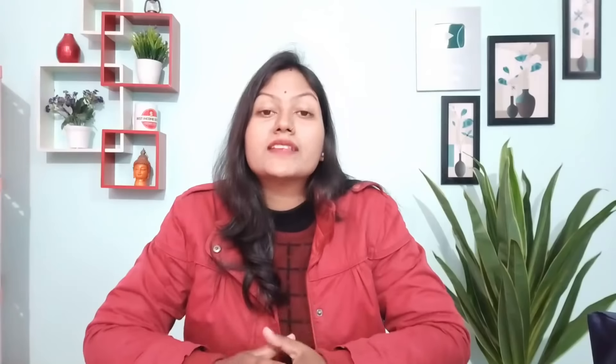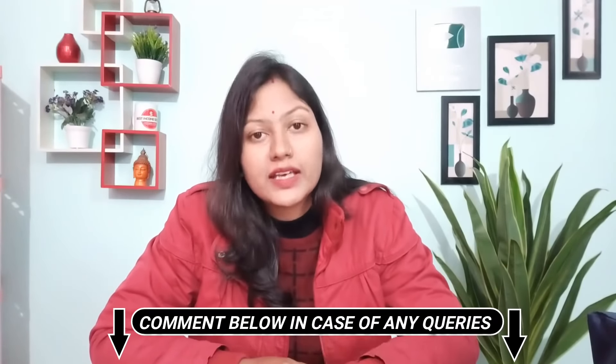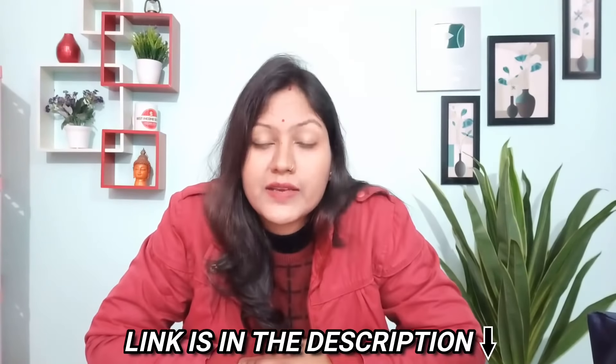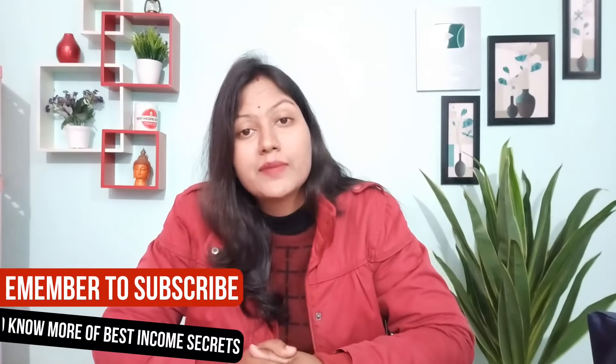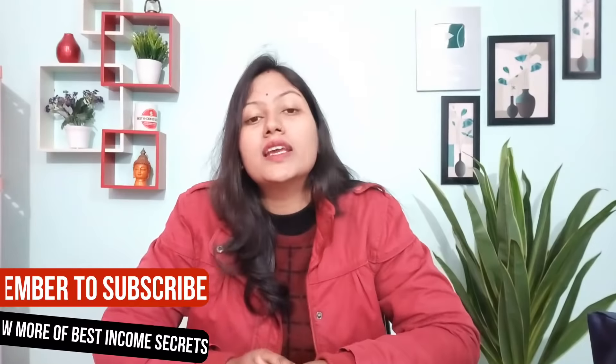I hope this was helpful. If you have any questions, you can ask in the comment section. The sign-up link is in the description. If you liked this video, please like, share, and subscribe so you can find updates on part-time jobs, work from home, and how to earn money online. Thanks for watching — hope to see you in the next video, bye guys!